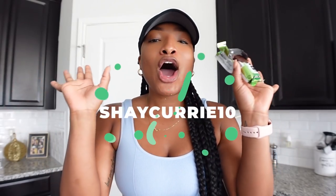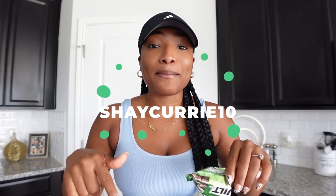I'll have my discount code shay curry 10 across the screen and down below in the description box. Y'all have to try these bars - I have a lot of flavors to try and based off the taste of this one I'm excited to try the others. Built Bar, gotta love them, y'all check them out.